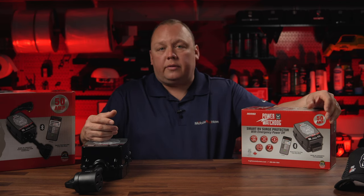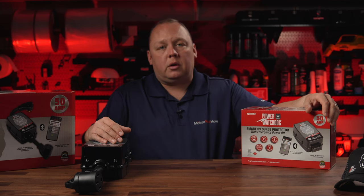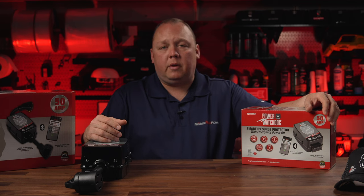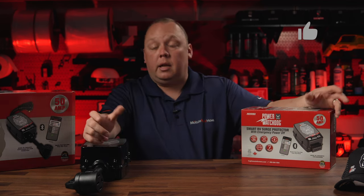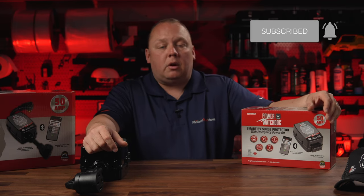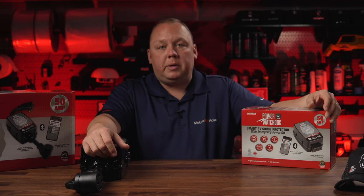We also offer consultations if you want to speak to someone on the phone — hop over to talk.mobilemusthave.com and schedule a consultation with one of our experts. Or if you just want to ask a couple quick questions, send us an email at info@mobilemusthave.com and we'll get back to you as quickly as possible during business hours.